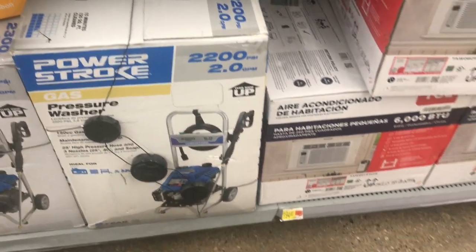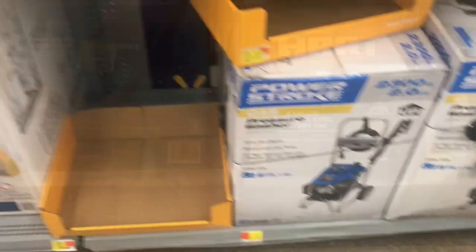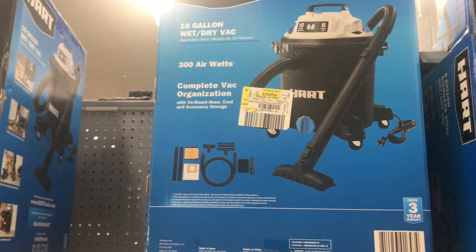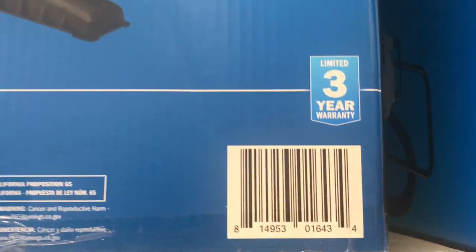Okay, like a little fan — what is this? Power Stroke. Now this one here is an 8-gallon stainless steel wet and dry — they're like little vacuums. This one is coming out to only $54, and the other one was I believe $74.